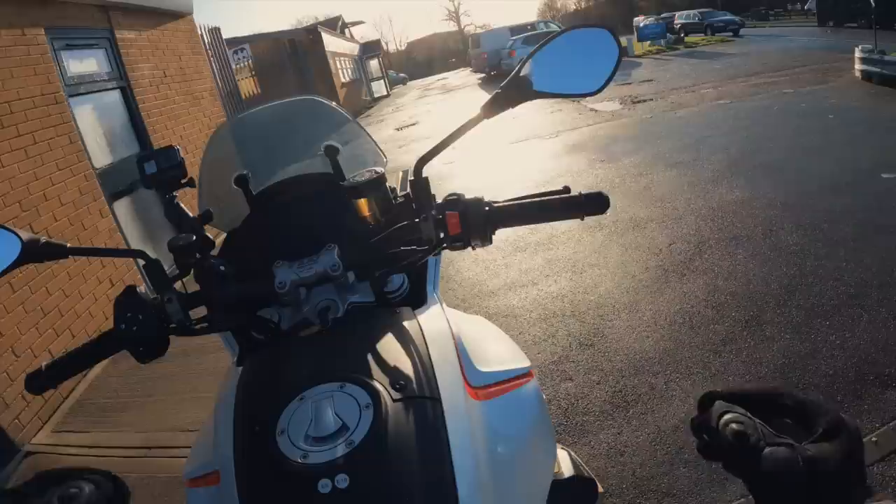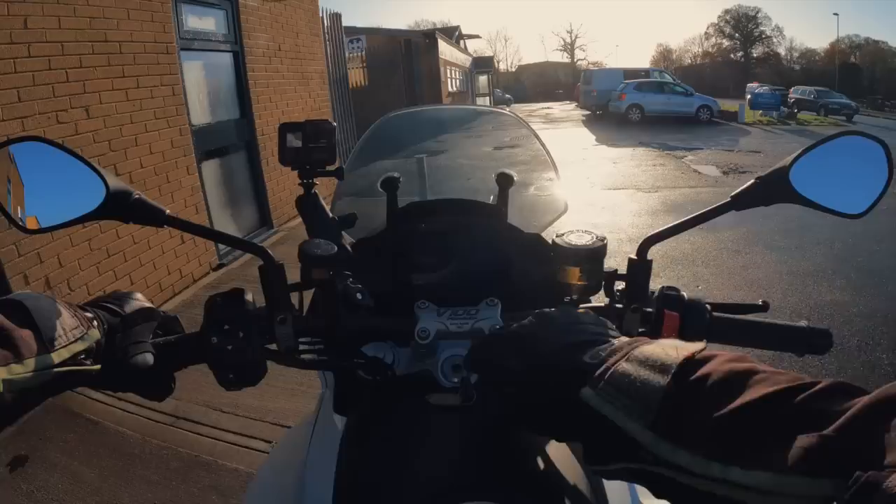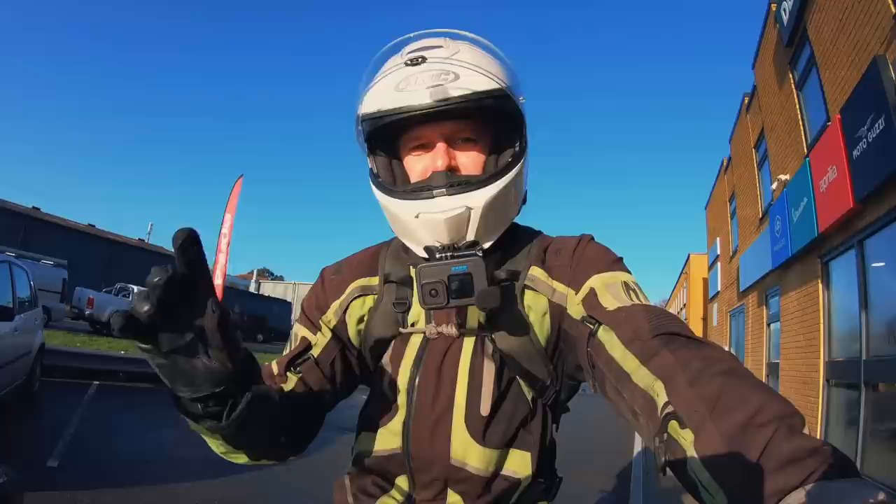Straight off the bat, what are we getting? A brand new 90-degree transverse V-twin from Moto Guzzi. You've got the classic transverse V-twin which just exudes character — so nice to ride — but this really is a brand new motor altogether, putting out 115 horsepower and 105 Newton meters of torque.